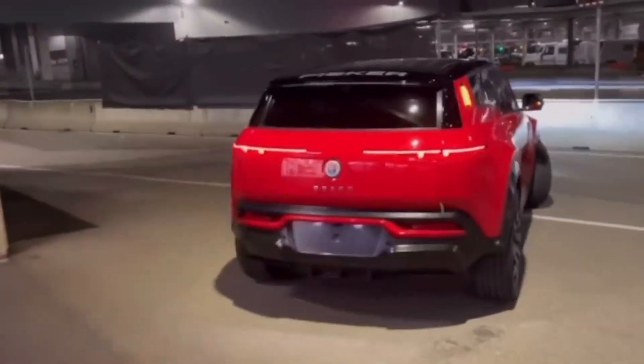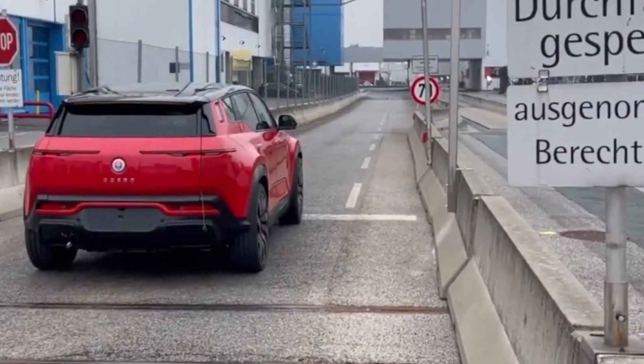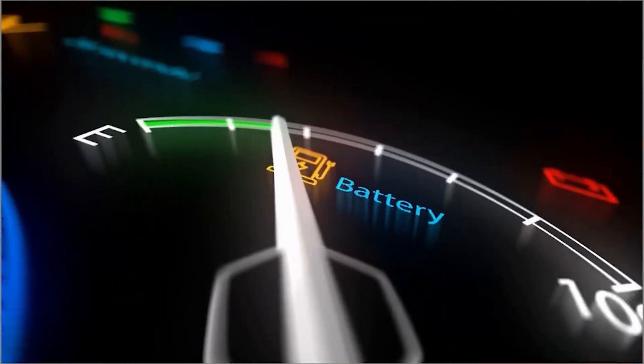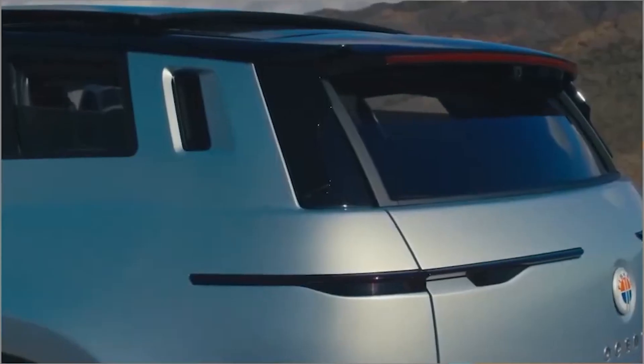Once the car is taken out of park, the screen automatically switches to horizontal mode, limiting some features to ensure safe driving. While charging, the center screen serves as a perfect way to pass the time. Additionally, a button can open all windows, including the cargo area quarter windows and rear tailgate windows, for a breezy experience.